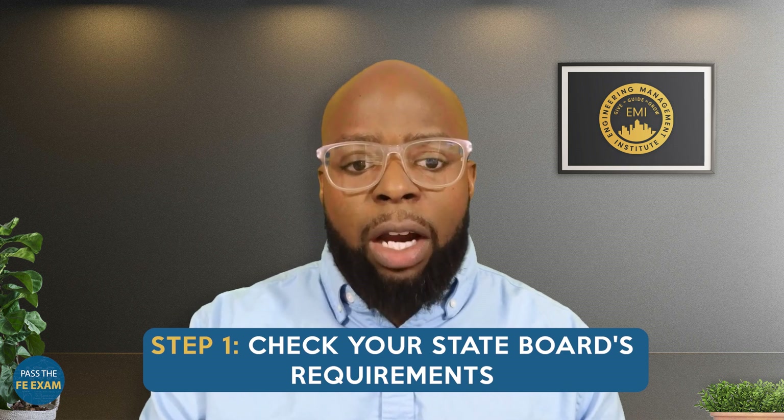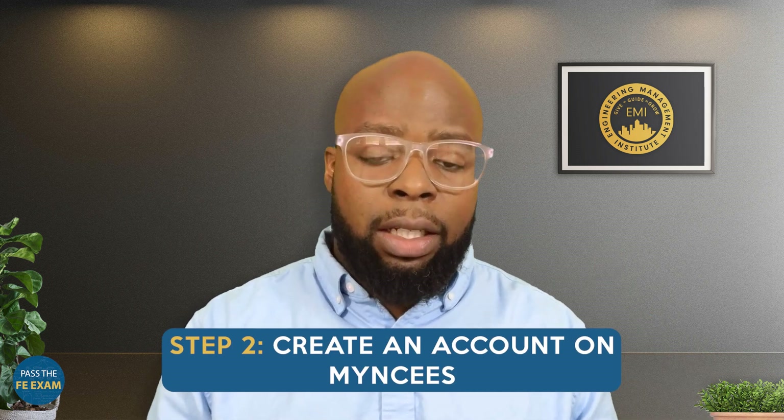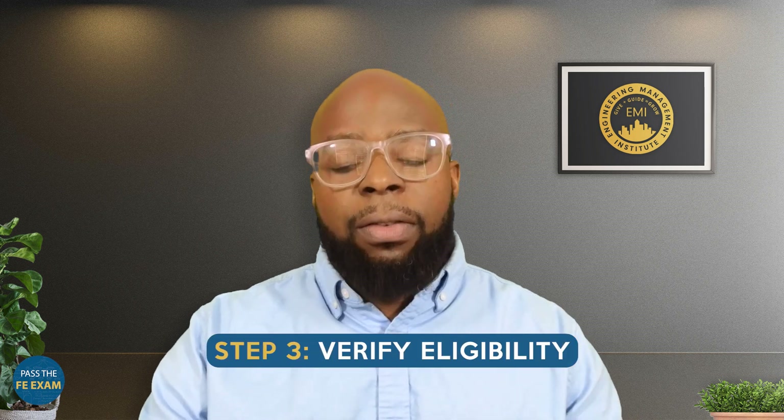To register for the FE exam, follow these steps. Number one: check your state board's requirements — visit your state board's website or contact them directly to understand the specific eligibility criteria and registration process in your state. Number two: create an account on MyNCEES, the official platform for registering and scheduling exams administered by the National Council of Examiners for Engineering and Surveying. Number three: verify your eligibility by providing documentation such as your engineering degree or enrollment status in an accredited program.